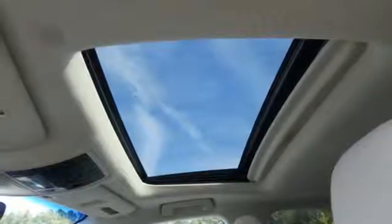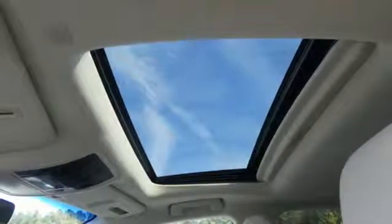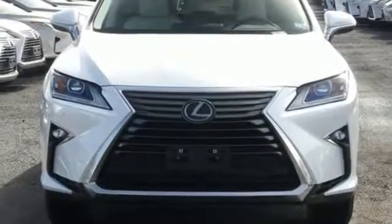Streaming audio, wireless phone connectivity, dual-zone climate control, auto-dimming rearview mirror, and power heated mirrors.